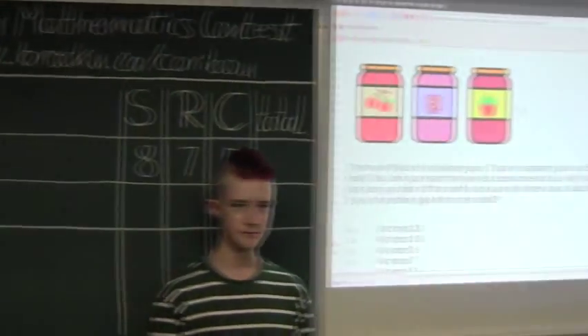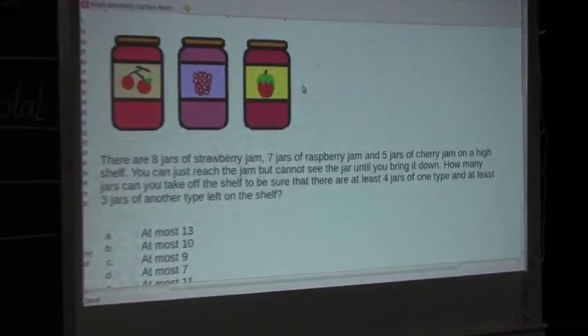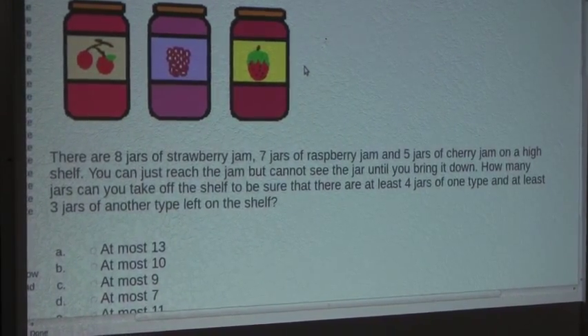So the question is: there are 8 jars of strawberry jam, 7 jars of raspberry jam, and 5 jars of cherry jam on a high shelf.